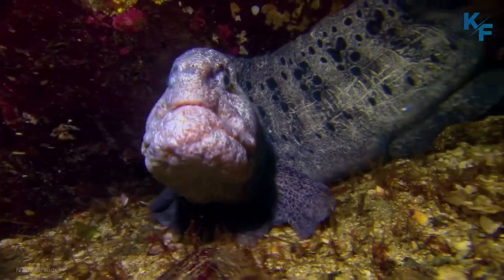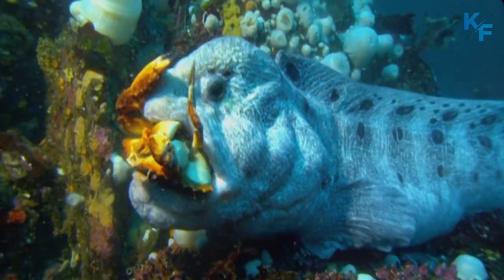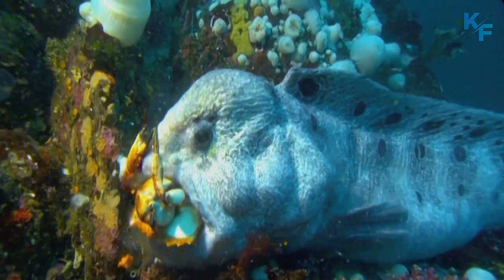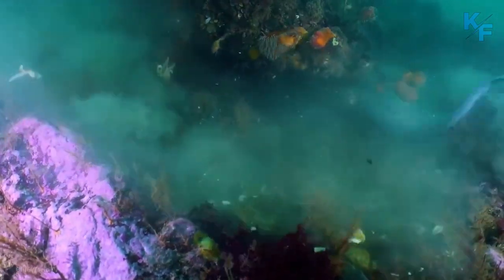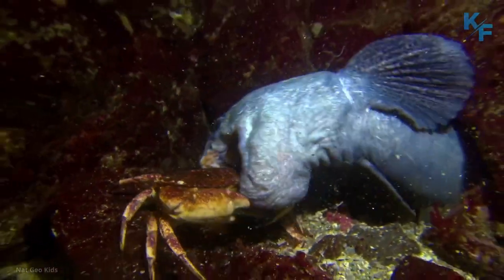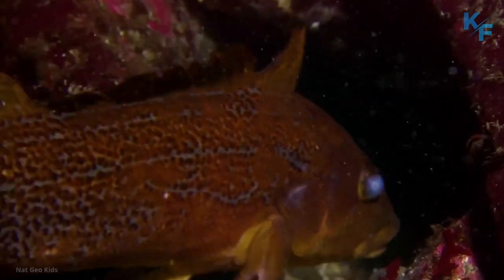Wolf eels have powerful jaws well adapted to crushing hard shells. They have between four and six canine fangs at the front of their mouths for snagging and biting prey. Then the eels have rows of strong molars in the back of their mouths to crush and grind down prey. Because of these strong jaws, the wolf eel's skull is much larger than its long, thin body.